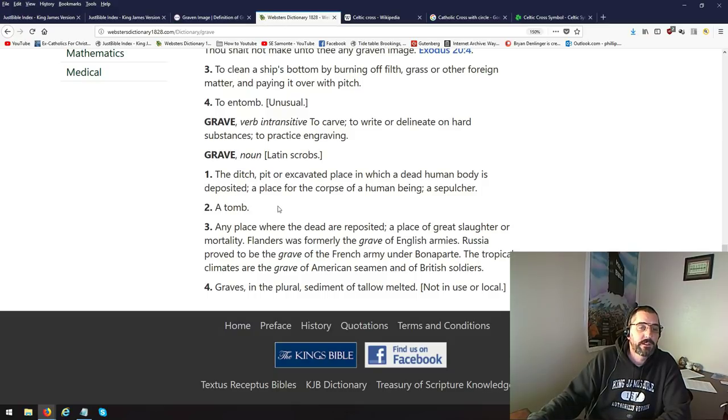Number 1 as a noun: the ditch — when you're burying somebody — the hole, the ditch, pit, or excavation in which a dead human body is deposited; a sepulcher, a tomb, any place where the dead are reposited, a place of great slaughter or mortality. 'Flanders was formerly the grave of English armies.' Graves in the plural means sediment of tallow melted, or you're going to go to the grave — meaning they're going to die.